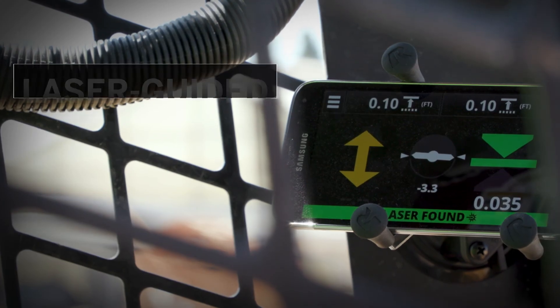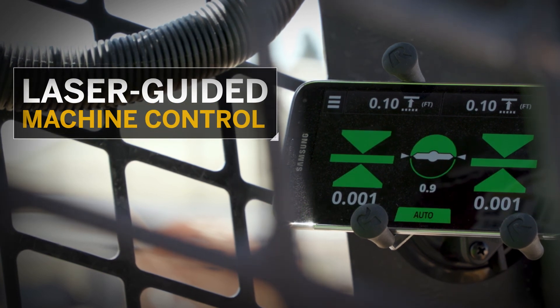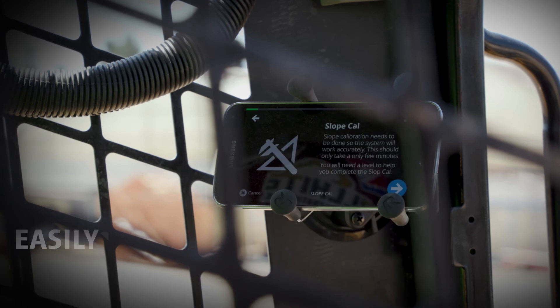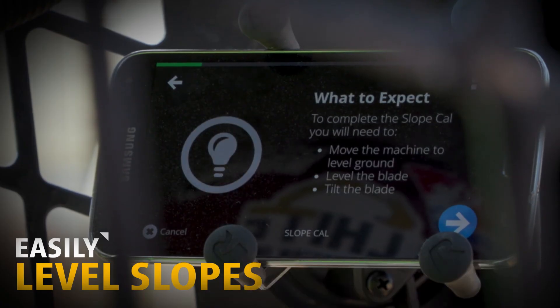Quickly add laser-guided machine control on a grading attachment to get to fine grade faster and more accurately. With Slope Assist, easily level slopes without any setup required.